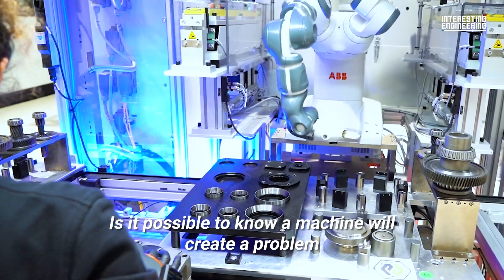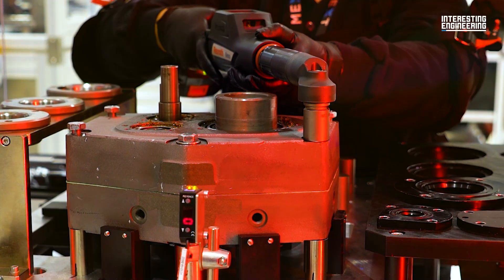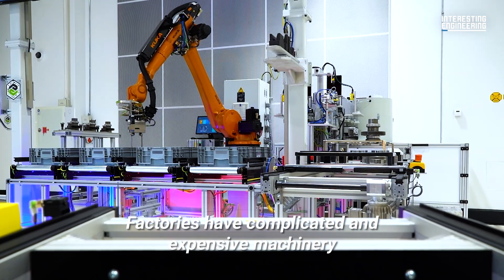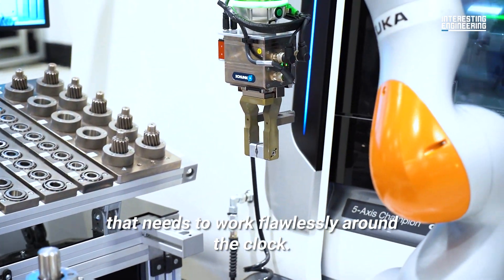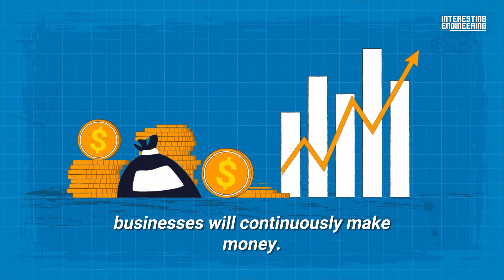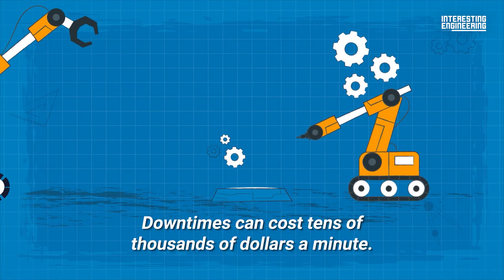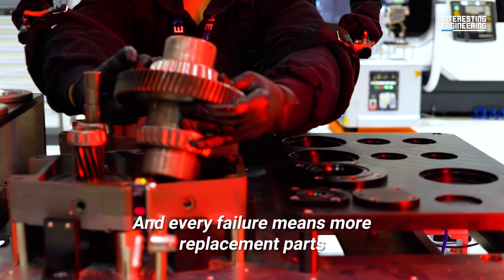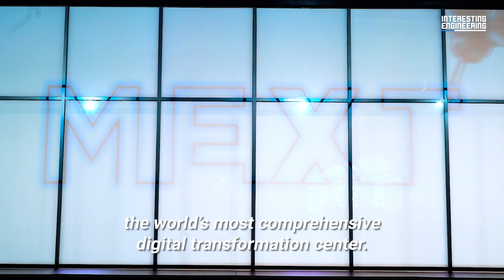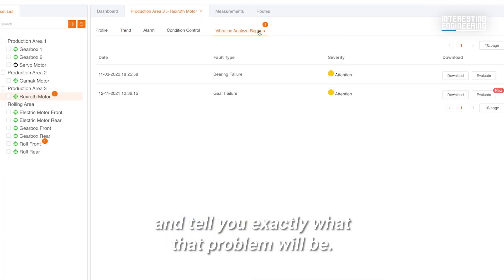Is it possible to know a machine will create a problem within a few months while it's still working perfectly? Factories have complicated and expensive machinery that needs to work flawlessly around the clock. If everything goes well all the time, businesses will continuously make money, but unfortunately it doesn't go well all the time. Downtimes can cost tens of thousands of dollars a minute and every failure means more replacement parts and more money lost, even at MEXT, the world's most comprehensive digital transformation center. If only a product could let you know ahead of time that there's going to be a problem and tell you exactly what that problem will be.